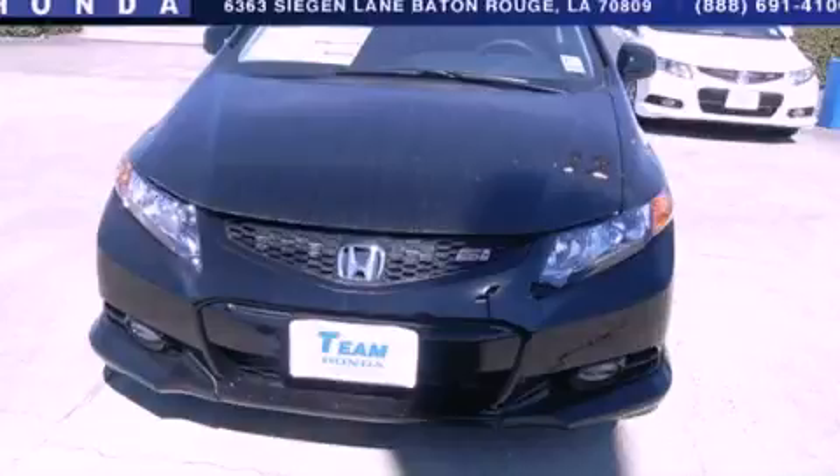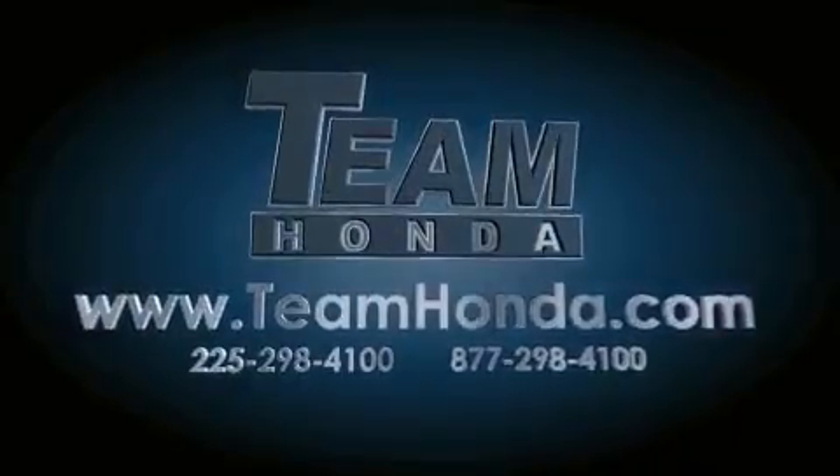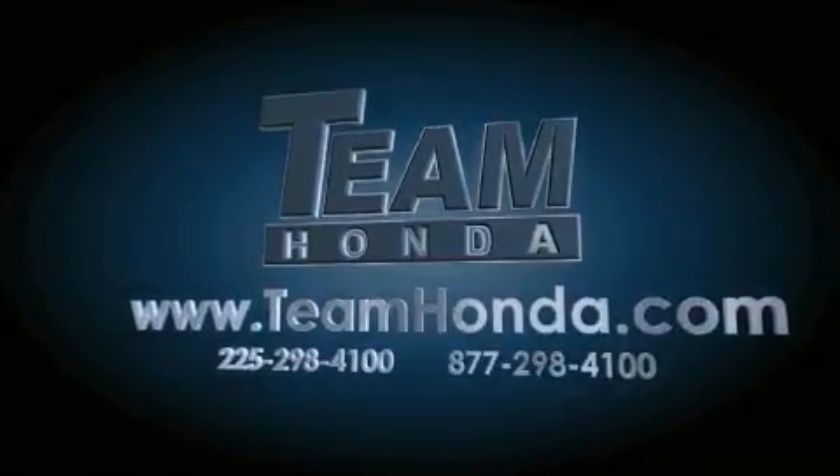This vehicle is sure to sell fast. Call and arrange your test drive today. Our inventory is always available to you on our website at teamhonda.com.